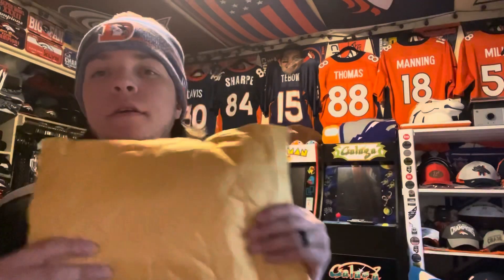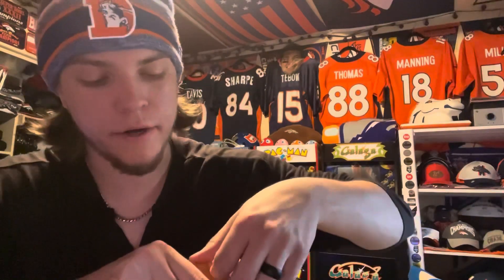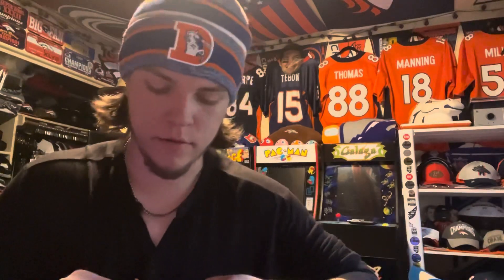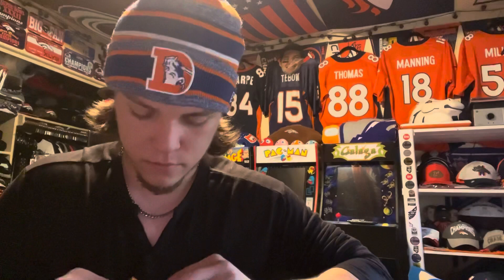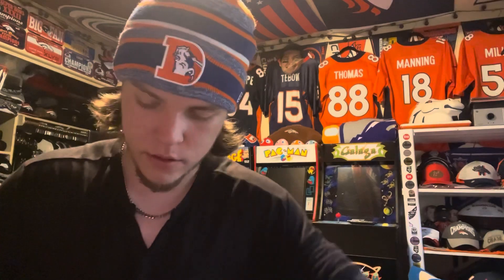What's going on guys, welcome back to the channel. Back with another unboxing today. I believe I have a t-shirt — pretty sure that's what's in here. I should have like one, maybe two more things on the way after this. So let's get through this one here. Yep, this t-shirt.